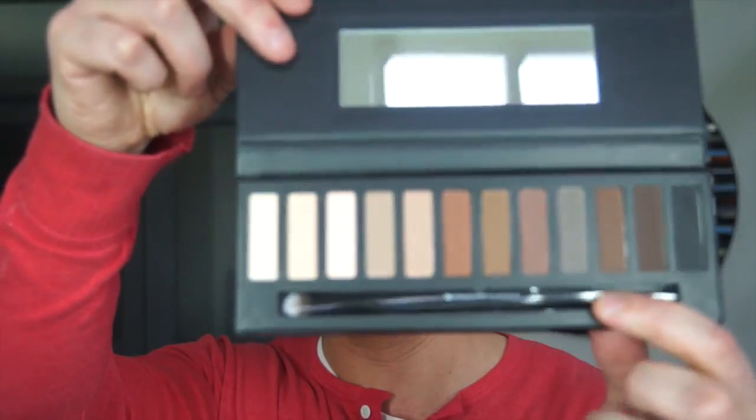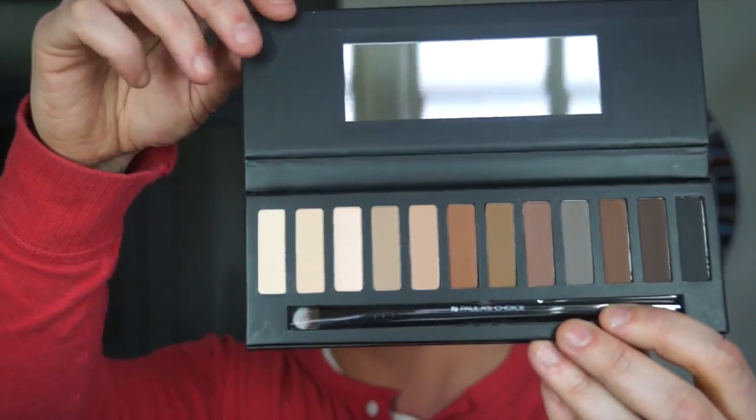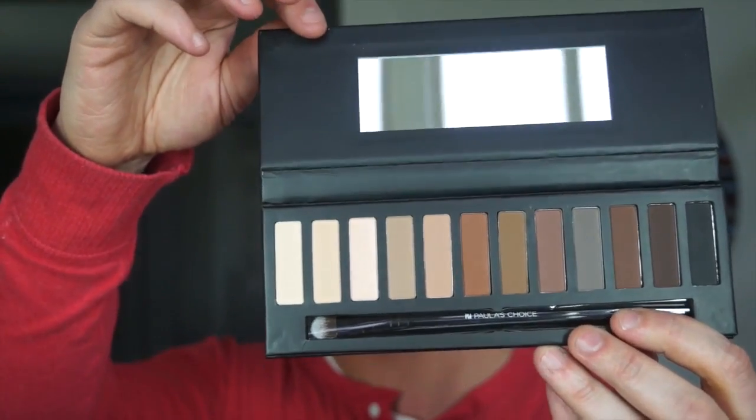This is the palette. It contains a host of shades that are both cool and warm based. You can use this all over to create something dramatic or just a subtle application. Each of the shades are incredibly pigmented — let me show you the black one.